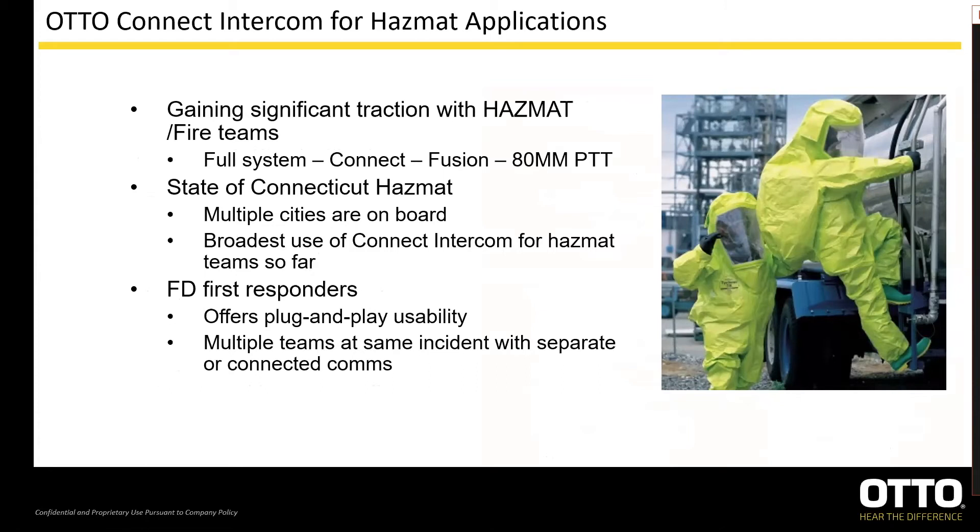We've already mentioned the Connect is a full duplex system. Combining the Connect with a portable radio via Fusion and adding an 80 millimeter PTT, you now have an integrated system that allows full team conversational communication as well as the ability to quickly PTT out over the portable network. We've been lucky to work with multiple cities in Connecticut that have adopted the Connect system for their fire department hazmat teams. This has really helped us refine the full system for this specific application. One of the biggest draws has been simple plug-and-play use — once the groups have been set up, it's truly as simple as turn them on and go. They automatically pick back up with the last group they were paired with.